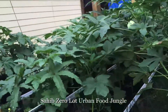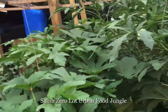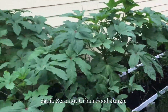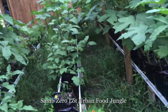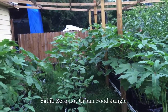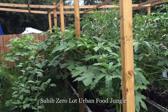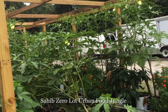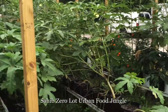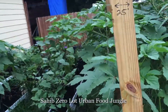Just look at the growth. Abundance of food. This whole area is maybe 20 feet by 20 feet and I'm sure we must have at least 40, maybe more okra plants, eggplants, peppers, etc.